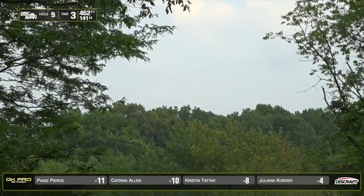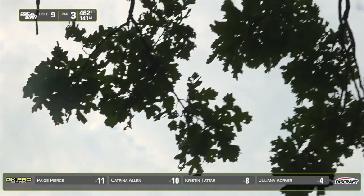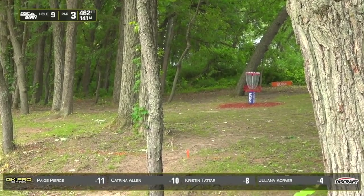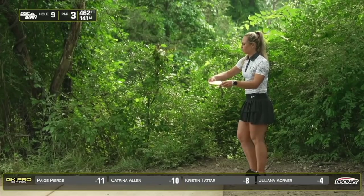Cat with a D2, taking that tall over-the-top shot. That wind is pushing it. Inside the circle! She made a really fantastic putt from just outside the circle yesterday to get this birdie.